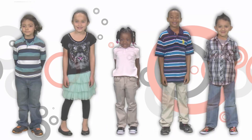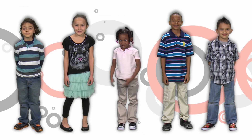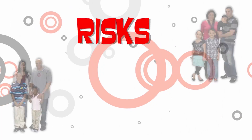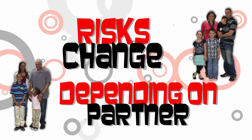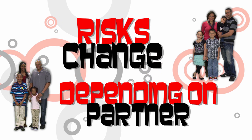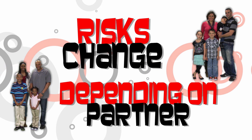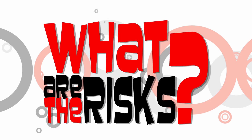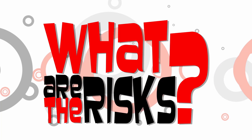Because sickle cell trait is hereditary, it's important for you to understand the possibility of your child having sickle cell trait or sickle cell disease. Since the risk varies based on your partner's status, you may want to discuss your specific situation with a health care provider before having children.